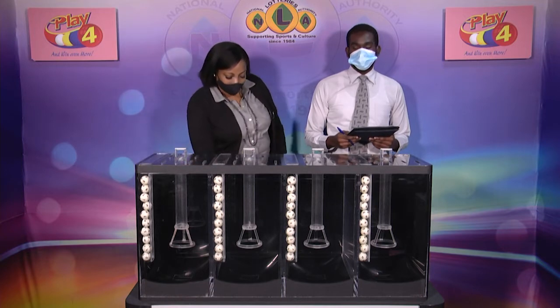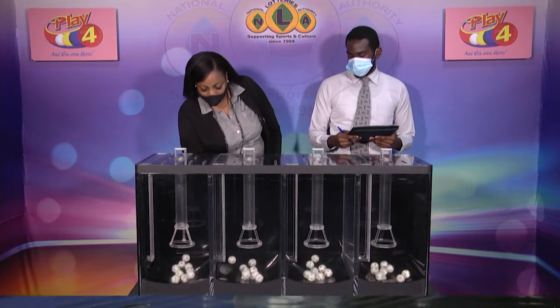Welcome back to the Play 4 draw. Witnessing our draw is Mr. Shaki Lallan from the auditing firm of BDO. All eligible tickets should be dated the 9th of January 2021. Our draw number is 2771. We have 10 balls in each of the staging tubes numbered from 0 to 9. These balls were checked and verified by our auditor.